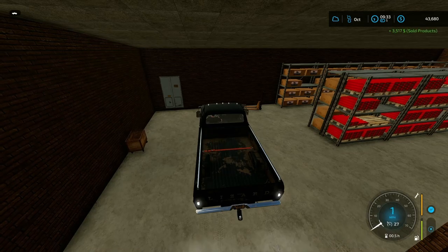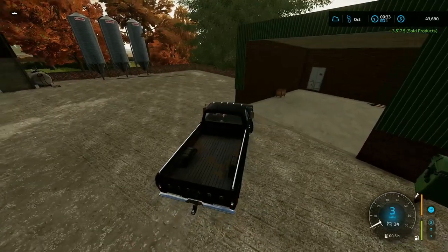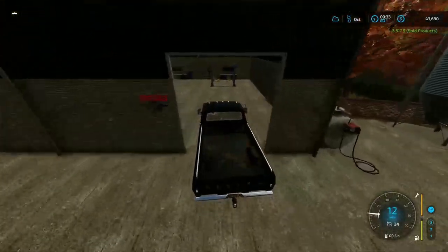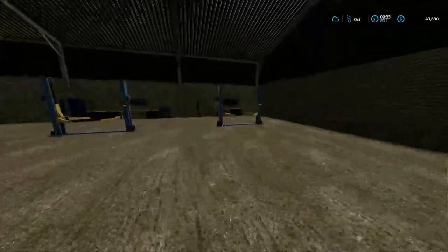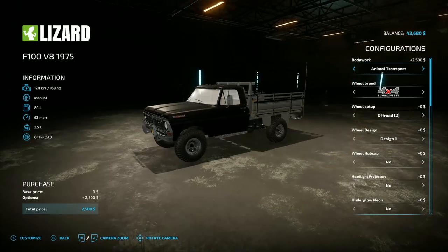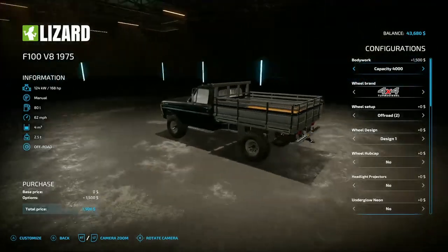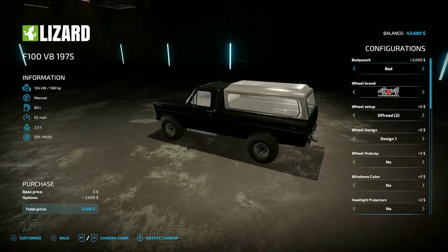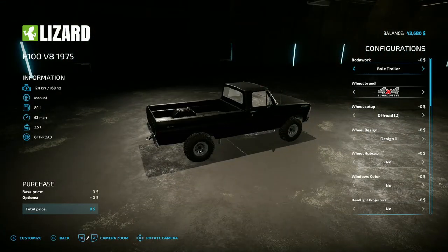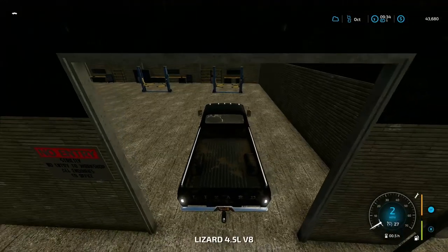$3,500 — that's awesome, can't complain there. I wonder, can I change this to a flatbed? This has the ability to be an animal transport, which is fantastic for later — a capacity of 4,000 — or a bale trailer, which is what we have right now. So we don't need to do anything to it.